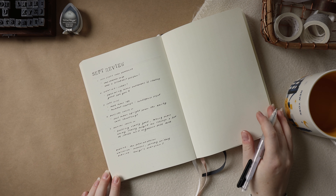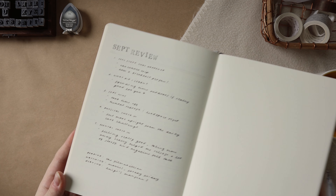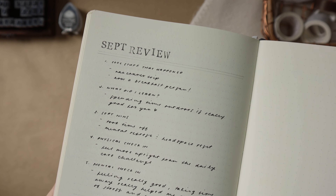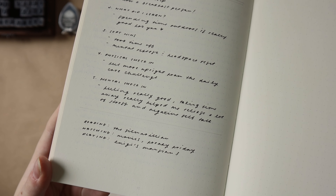The last thing I'm doing in this spread is my 'Currently' section. This is something fun I like to include at the end — a little spot where I write down what I'm reading, watching, and playing at the moment, just as a cool thing to look back on and see what I was into.